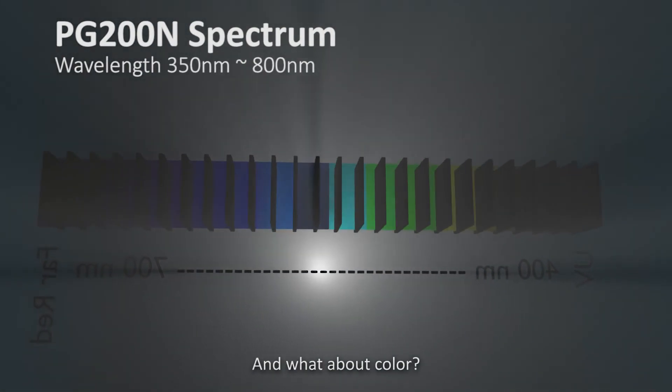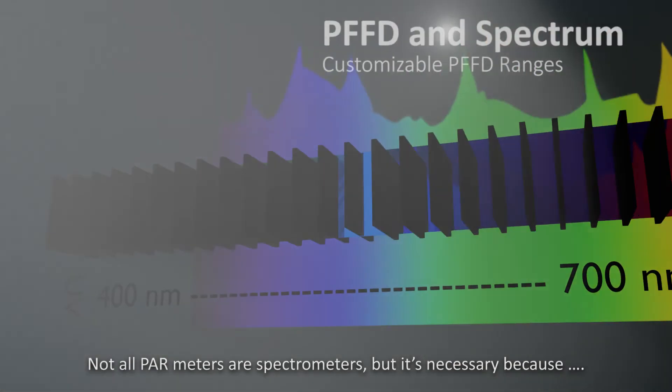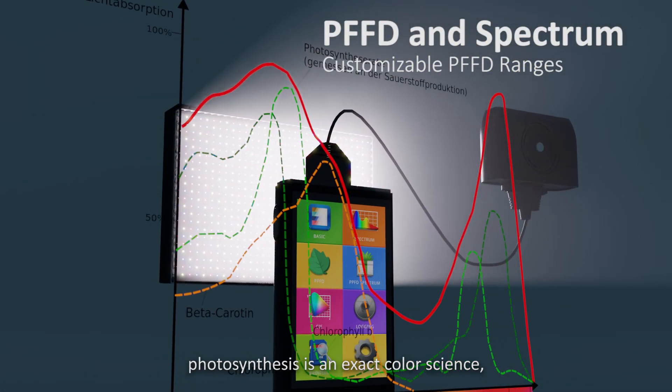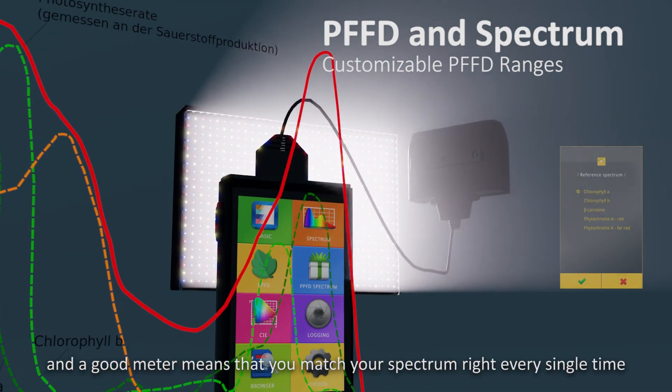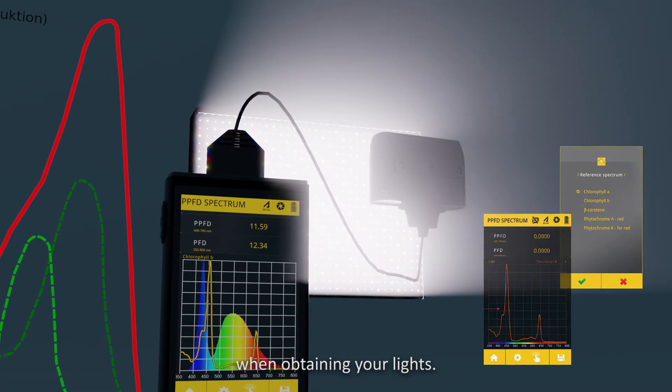And what about color? Measuring photons is not enough. Not all PAR meters have spectrometers, but it's necessary because photosynthesis is an exact color science, and a good meter means that you match your spectrum right every single time when obtaining your lights.